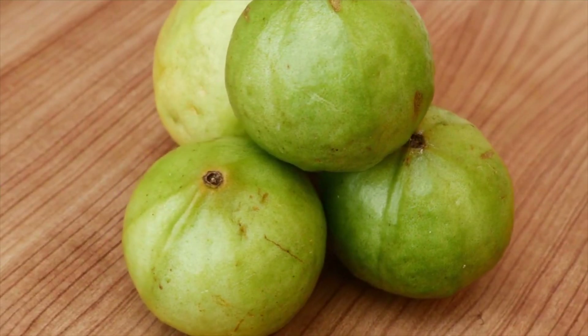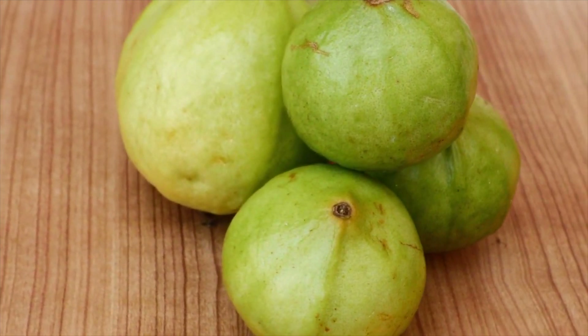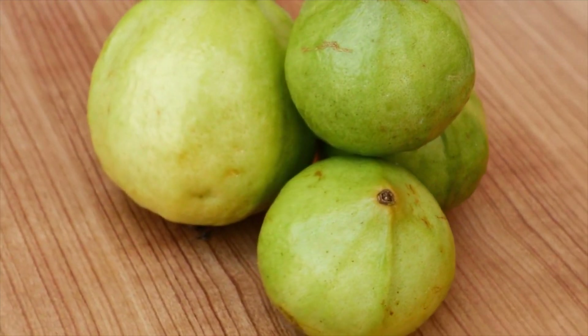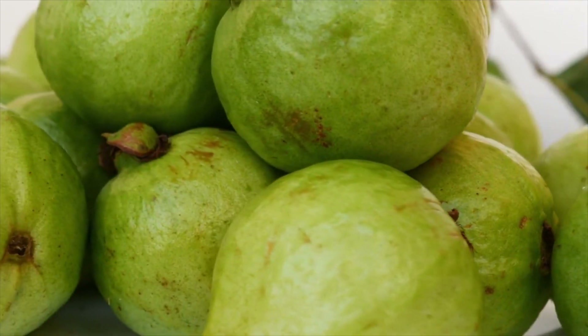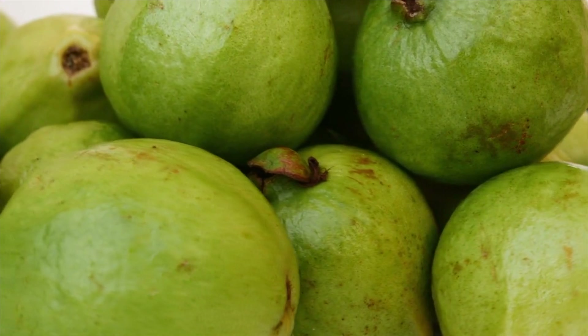The guava — a tropical classic. From its fragrant blossoms to its juicy flesh, the guava exudes tropical charm. Whether enjoyed fresh or blended into refreshing beverages, this versatile fruit never fails to impress.